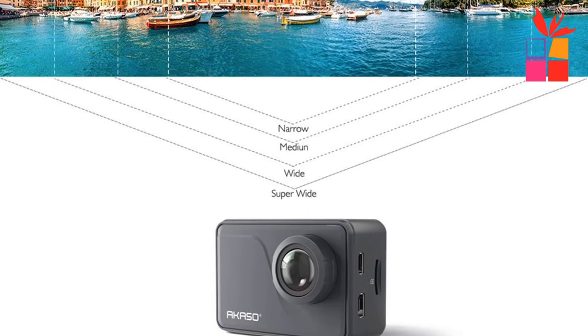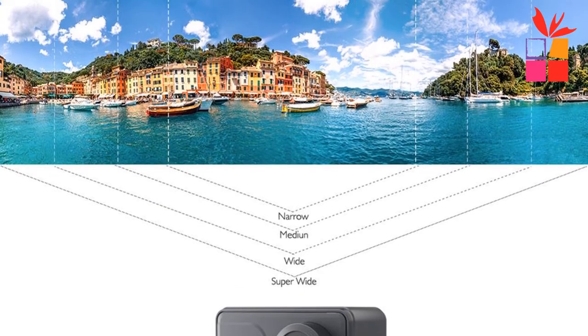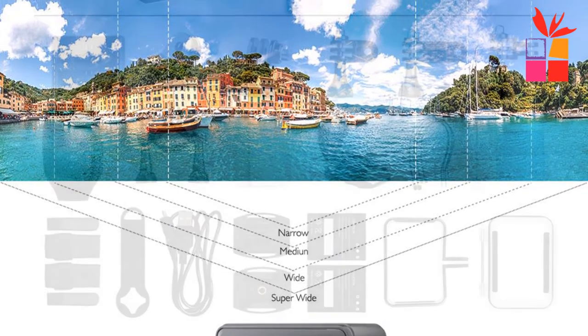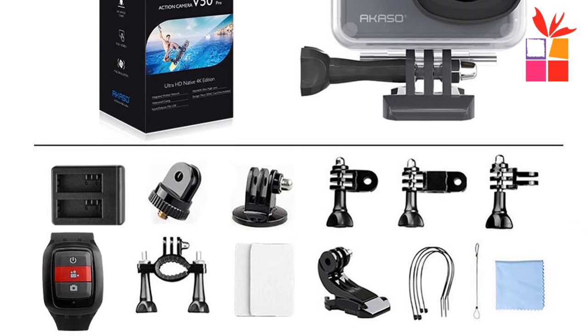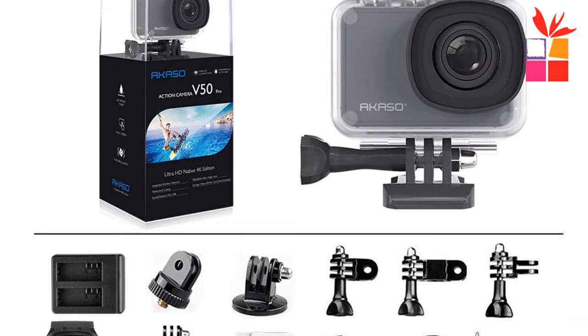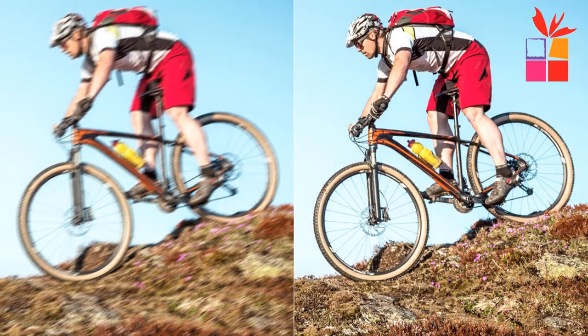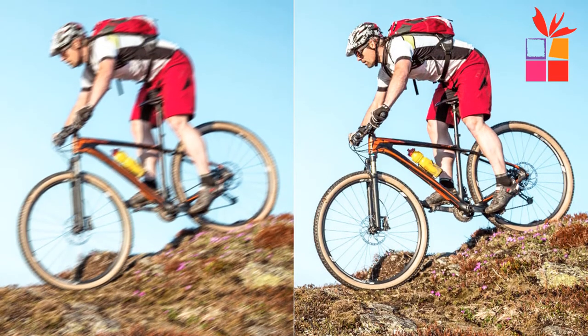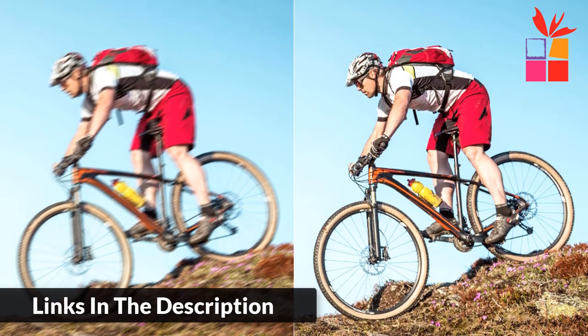Optional view angle: you can adjust the view angle of this action camera according to your needs between super wide, wide, medium, and narrow. This action camera also has a distortion calibration feature, which offers image distortion improvements. Built-in Wi-Fi and HDMI output. Just download the app SmartPro Plus on your phone or tablet and connect it to this action camera, and you can share your wonderful moments on social media instantly.